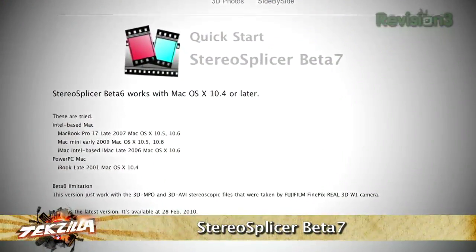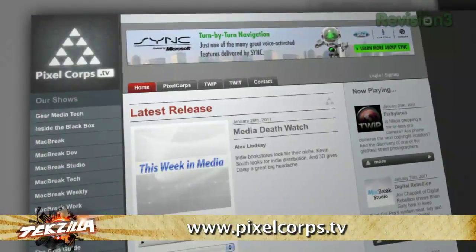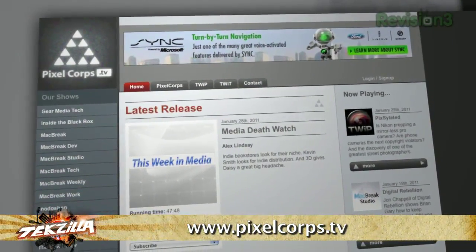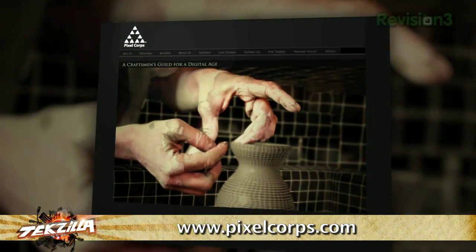DV Garage is the home of the Conduit software just shown. The free tool that makes the Fuji W3 useful in stereo is called Stereo Splicer. For more information: pixelcore.tv for the podcast or pixelcore.com for services. And remember — you can always use more memory and more processor, especially when editing 3D. Alex, thanks so much for your time.